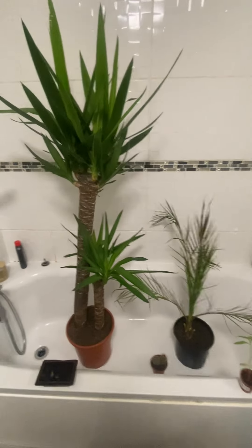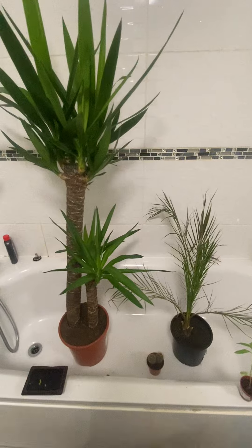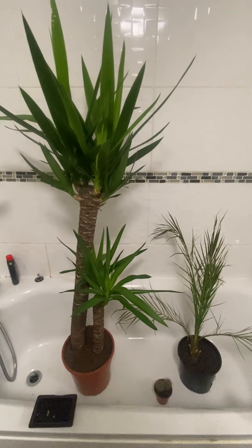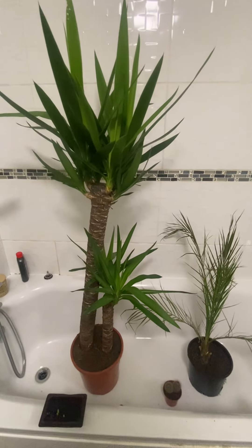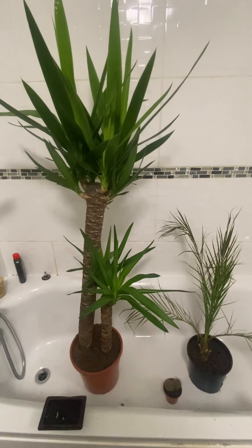It's been a bit of time since I posted a video. I haven't really brought any new plants, but I'm going to give you an update on how these plants are doing. They're in the bathtub because the bigger ones I'm going to be giving a bit of watering — they're a bit dry now.